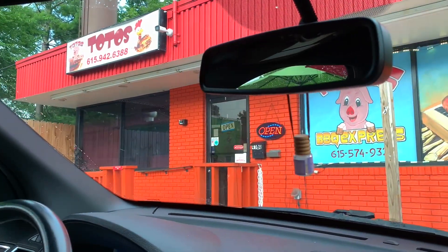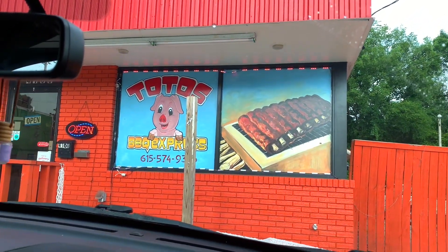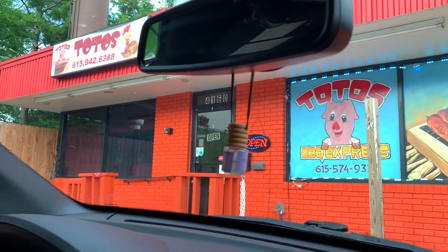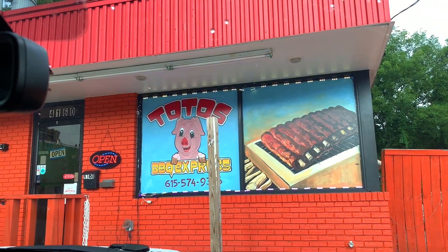Alright guys, tiny hole in the wall called Toto's Barbecue Express. Heard great things about this place. Finally made it over here. Nobody's here. Just stopped raining. I see pictures of ribs. Life is good.